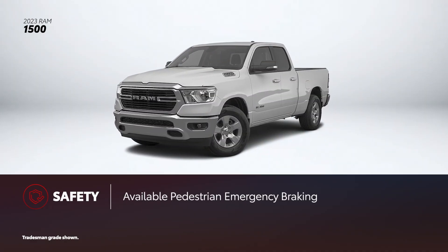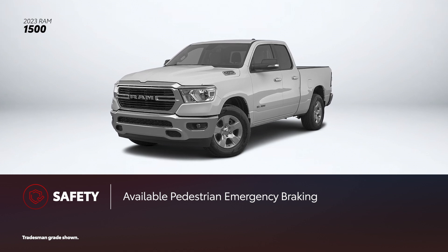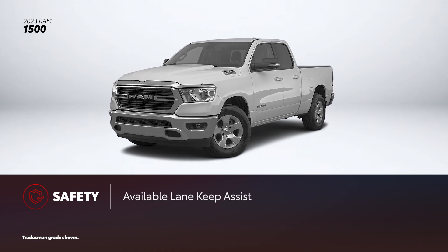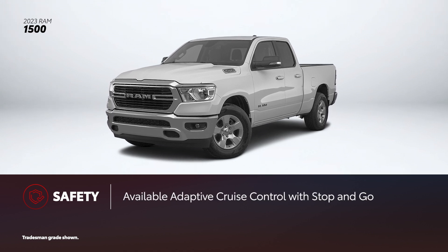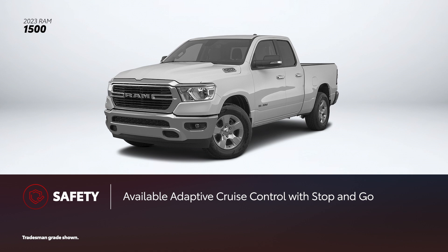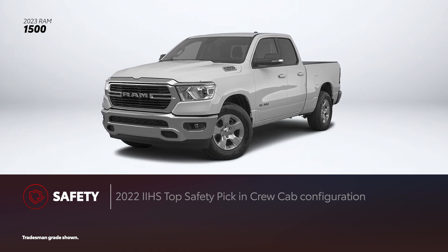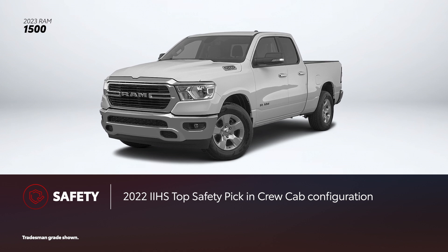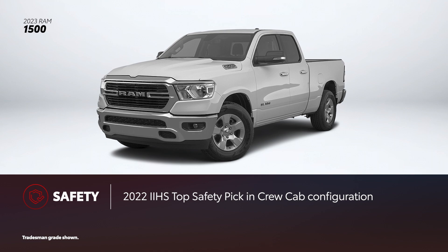Ram 1500 also comes with a long list of driver assistance features. These include pedestrian emergency braking, lane keep assist, forward collision warning, and adaptive cruise control with stop-and-go. However, none of these are standard equipment and require choosing an optional package. In addition, the truck received the 2022 IIHS Top Safety Pick award in Crew Cab configuration.